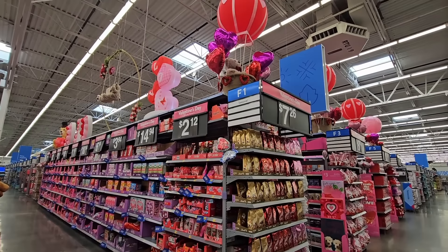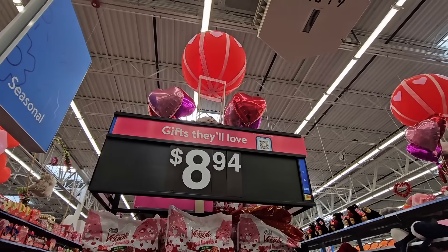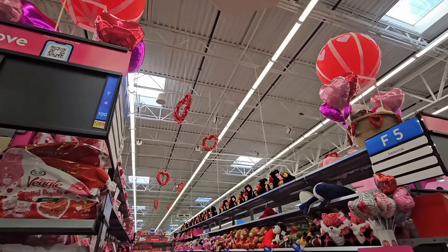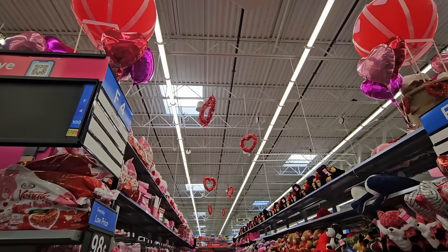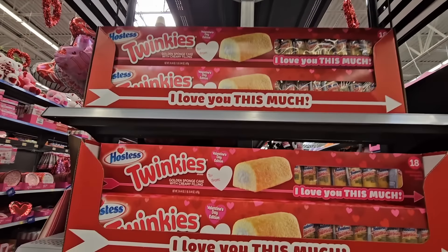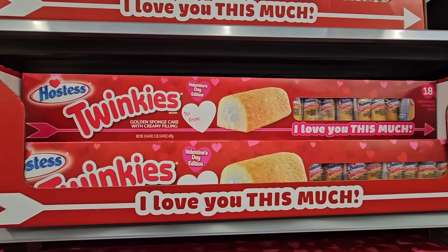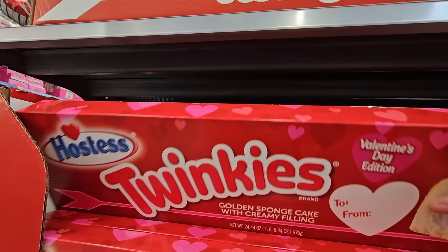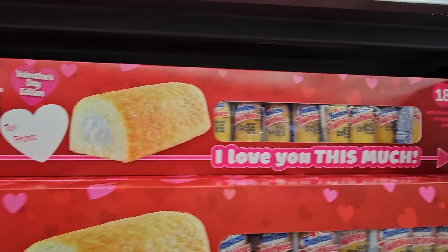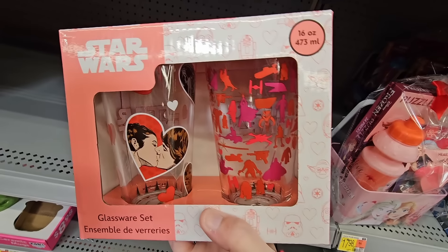Valentine's — they have made this section so adorable. I really love the hot air balloons. Look at the hearts hanging from the ceiling, that is so cute. Oh Twinkies — 'I love you this much.' How fun is that? I don't eat Twinkies but this is a really cute little package, especially to give to somebody. You have the to and from, there are 18 Twinkies in there. That is a fun gift, especially for anybody who loves Twinkies.